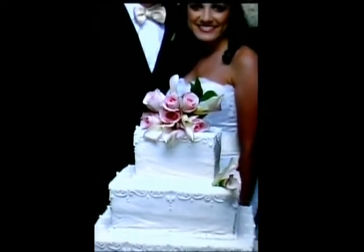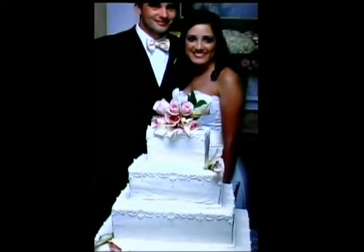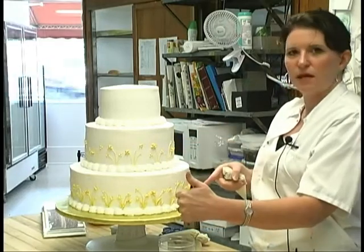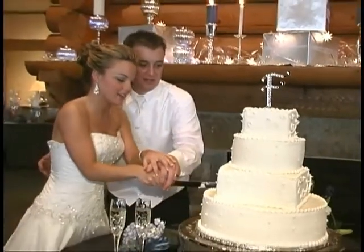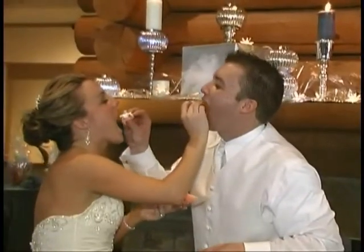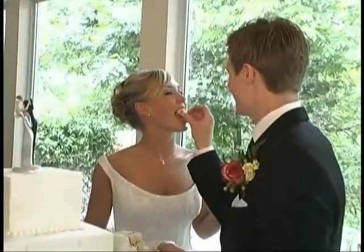For the bride and groom's portion, we usually recommend that they cut just a small piece in the back — just make a little rectangle out of it. That way they can cut it in half and share the cake with each other. We also have little diagrams we can give them to show them how to cut the cake.